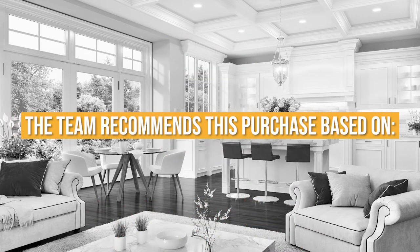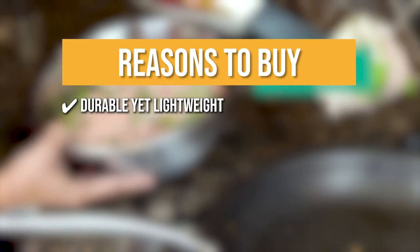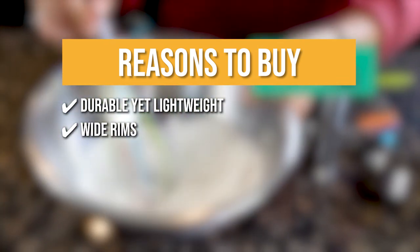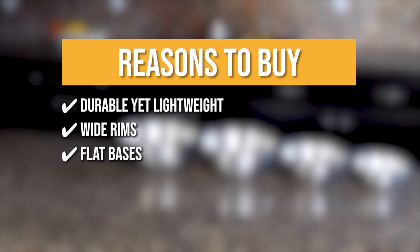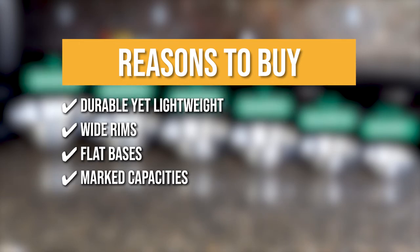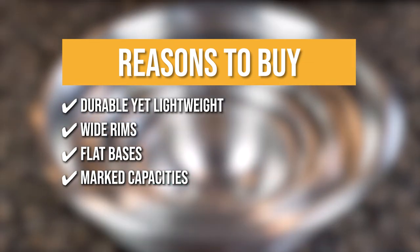The team recommends this purchase based on the following. Durable yet lightweight — these stainless steel bowls are freezer and dishwasher safe, built of sturdy, shatterproof materials that last a lifetime. Wide rims — this design feature makes mixing, beating, whipping, and tossing simple and smooth, allowing you to get the greatest grip and pour without drips. Flat bases — the flat base of the bowls guarantees steadiness and straight positioning on the kitchen surface for mess-free cooking. Marked capacities — with conveniently engraved measurement indications along the outside of the bowls, you can clearly check the volume of the contents.